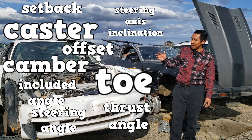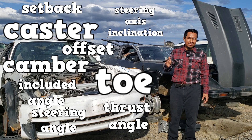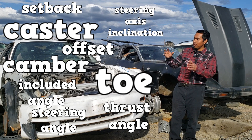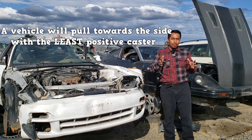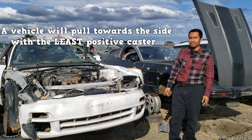Keeping track of which alignment angle does what can be difficult at first — it can be confusing — but with many hours of studying and proper training, you'll know all the important information about each alignment angle. Important information such as: a vehicle will pull towards the least positive caster.